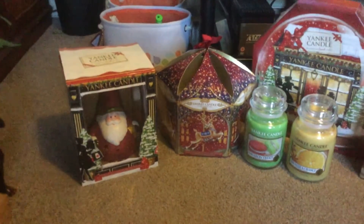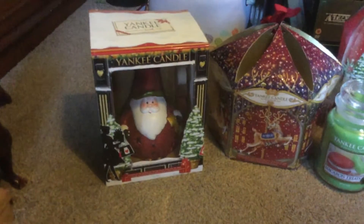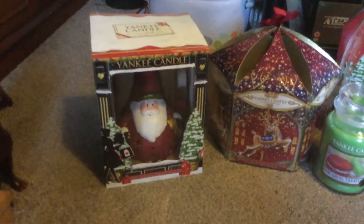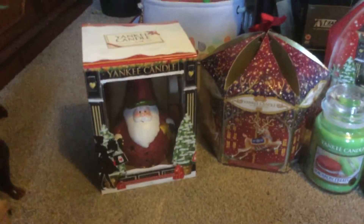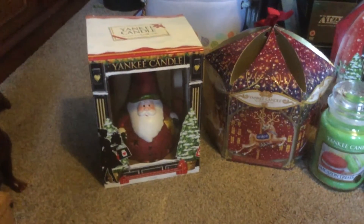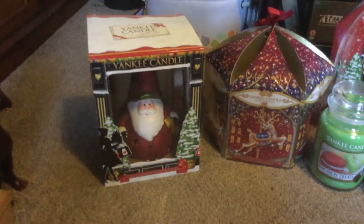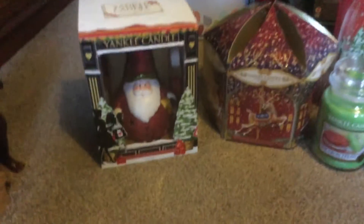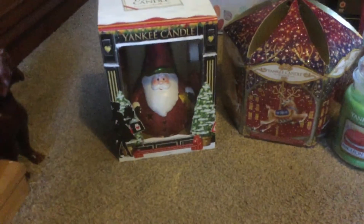Hi young candle fans, just thought I'd show you what I got from Boundary Mill today, and I got these two jars from my local shop. I got this Santa last year — he took a nosedive out of my loft hole while I was putting my Christmas decorations away, and now he's in the bin in like 20 million pieces. So I've got a new one.